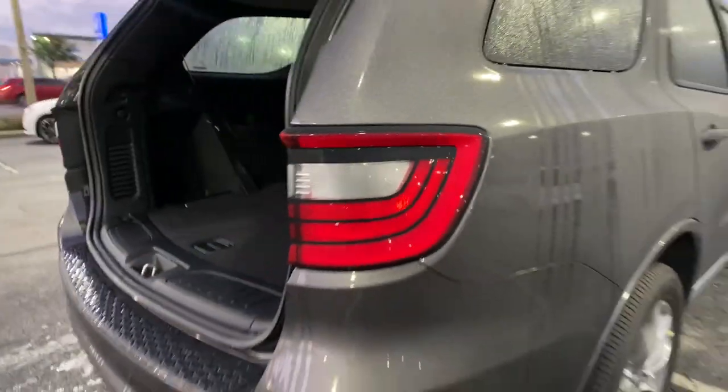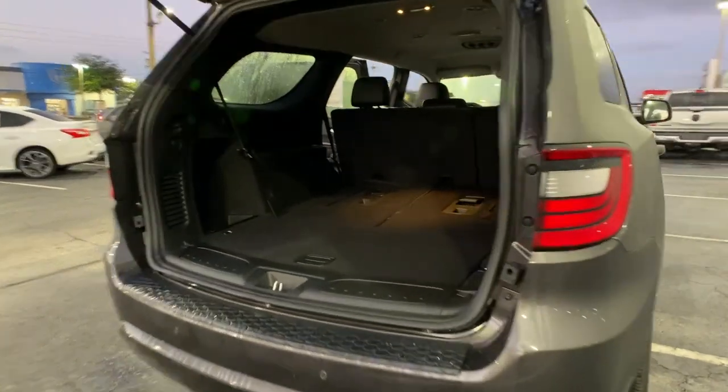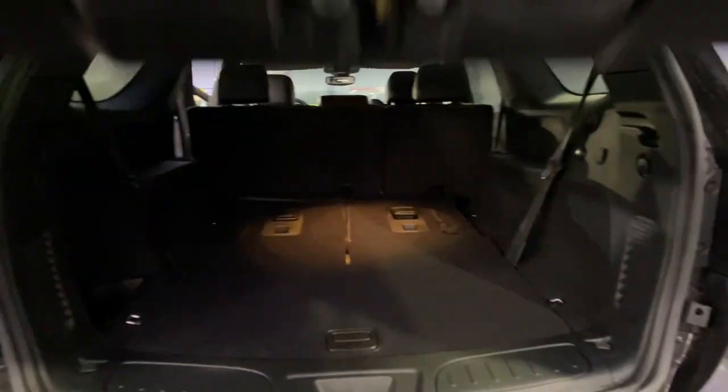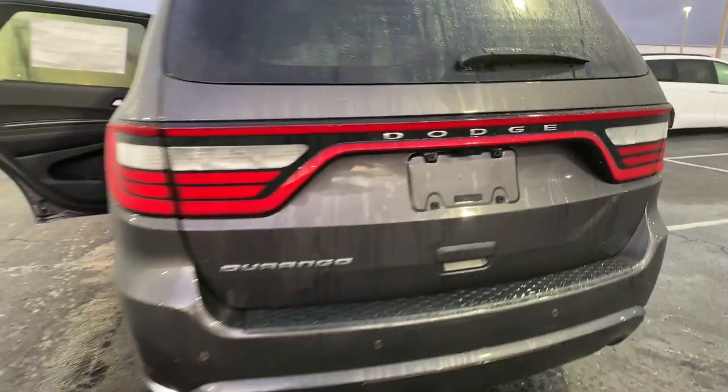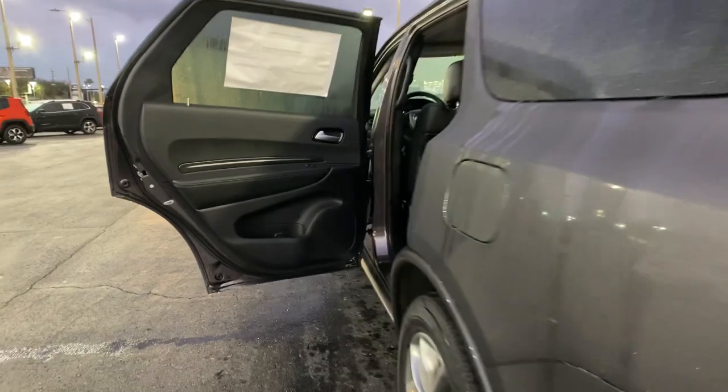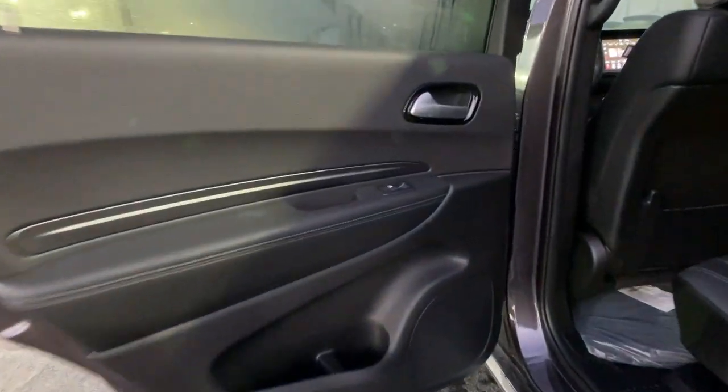The following are some of this vehicle's highlighted options: keyless entry, backup camera, keyless start, fog lamps, heated mirrors, satellite radio, Bluetooth connection, electronic stability control, aluminum wheels, and rear AC.